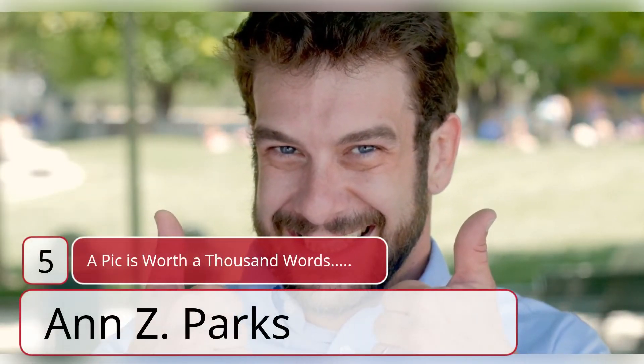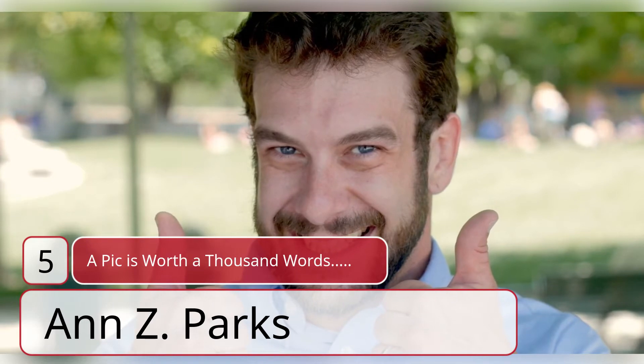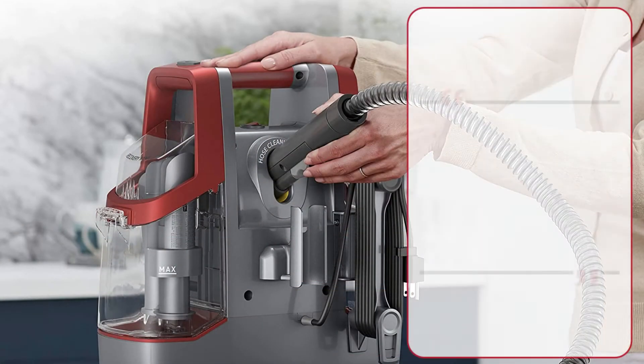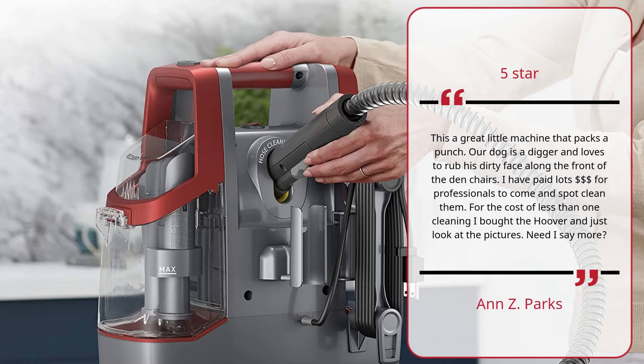Number 5. 'A pic is worth a thousand words' — 5 stars. This is a great little machine that packs a punch. Our dog is a digger and loves to rub his dirty face along the front of the den chairs. I have paid lots of dollars for professionals to come and spot clean them. For the cost of less than one cleaning, I bought the Hoover — and just look at the pictures. Need I say more?